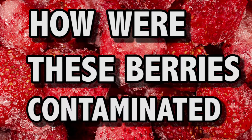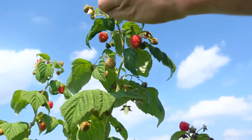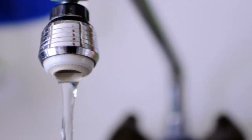How were these berries contaminated? The most likely scenario is that someone with the hepatitis A virus handled the fruit. Hepatitis A is spread when traces of faecal matter containing the virus come in contact with hands, water or food and then enter a person's mouth. Another possibility is that a water supply contaminated with sewage containing the virus was involved in the processing.